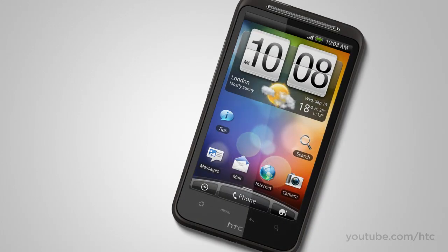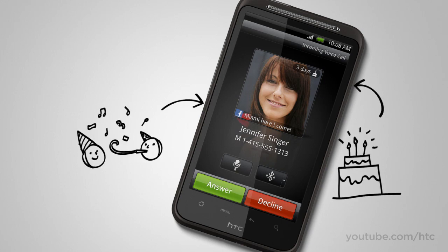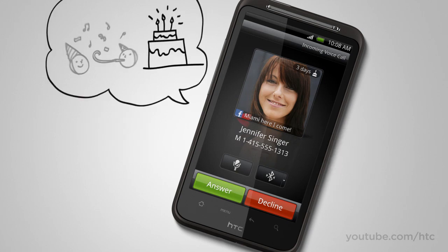We're all familiar with caller ID, but we've added a little something extra. Now when you look to see who's calling, you get to see their latest social status update, or that they have a birthday coming up. So the conversation starts before you say hello.